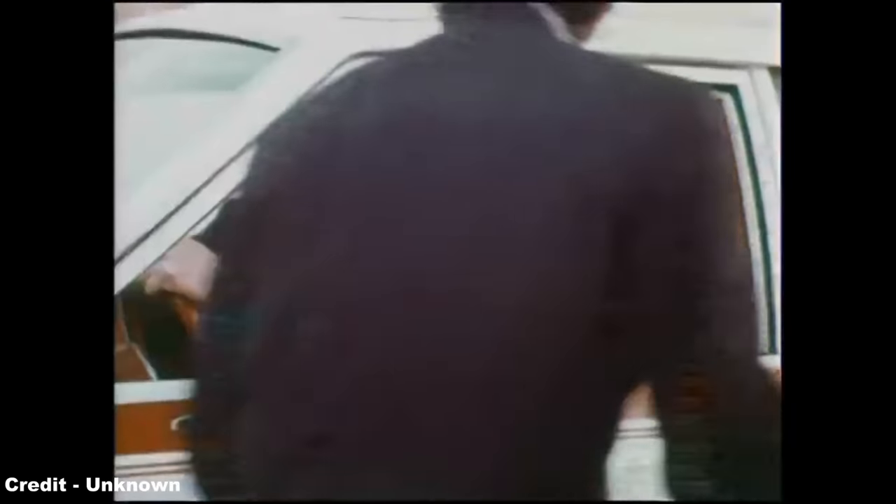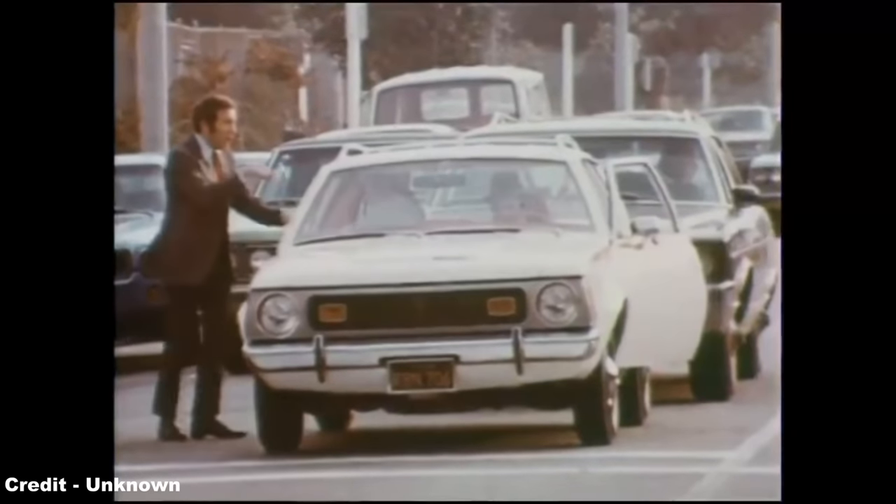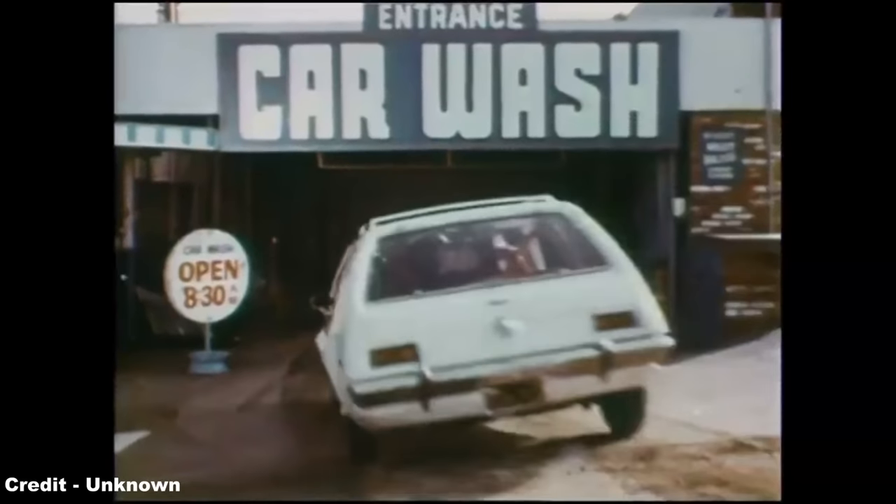In reality, the AMC Gremlin was the very definition of cheap and cheerful, a simple, low-cost machine that proved to be the right car in the right place for when the oil crisis struck, and while it didn't single-handedly stave off the flood of European and Japanese equivalents, it was, mechanically.